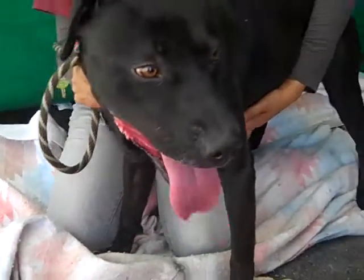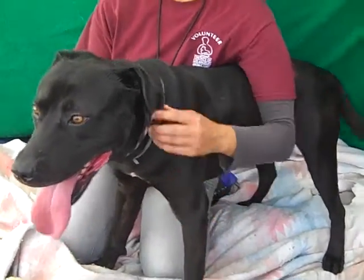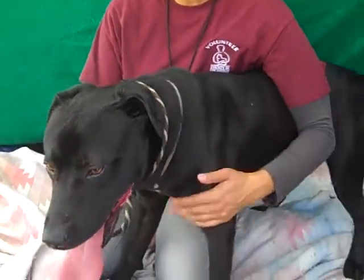Oh, you are a handsome, handsome boy. What can you tell us about him? He seems quite nicely behaving. Well, yeah, he is. He loves other dogs. He wants to play. He's overall a very nice dog.